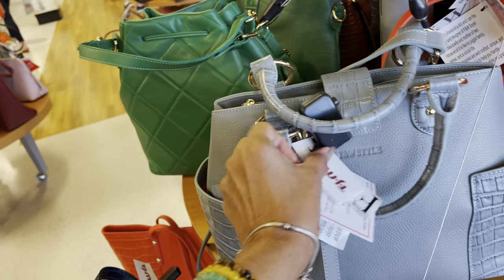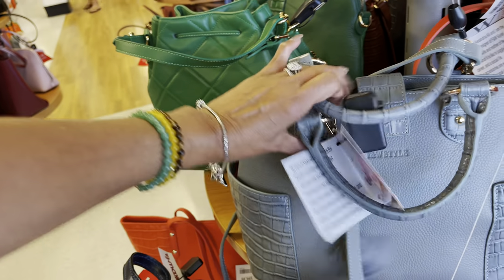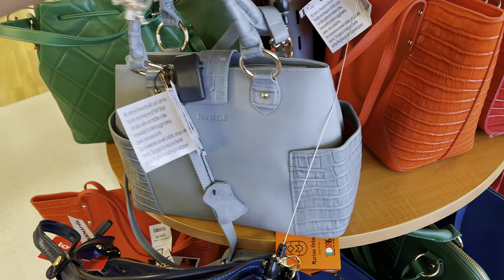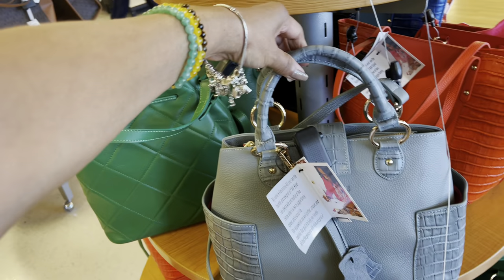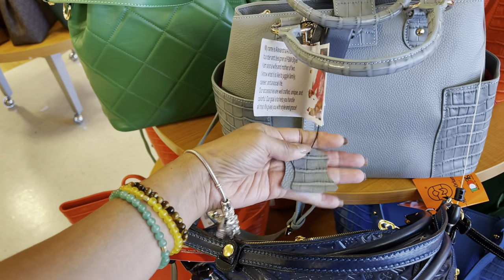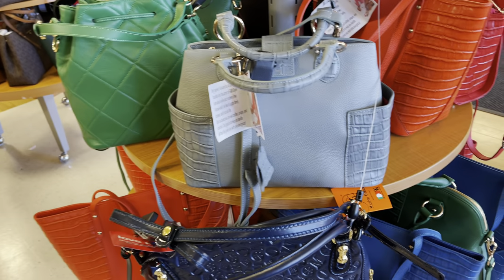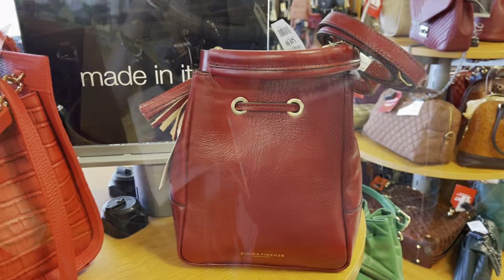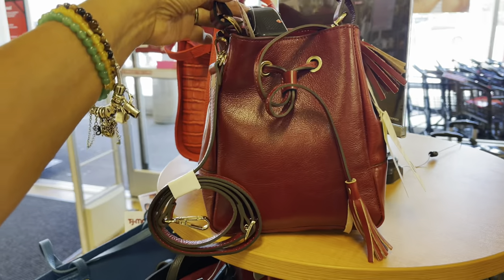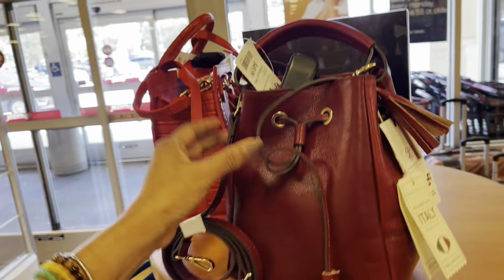This is another FNW Style — a pretty grey. Two big pockets on the side, it's a crocolite emboss with a top handle, shoulder strap, and gold hardware. It's 100% leather — beautiful. This is the Vena Firenze mini bucket bag — top handle, shoulder strap — and it's $50. Little and cute.